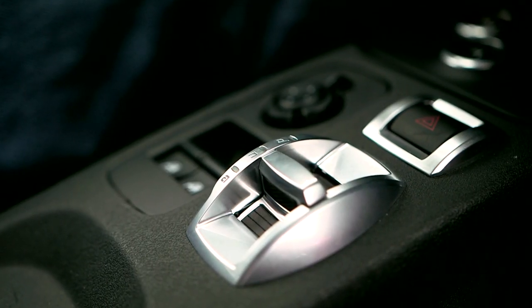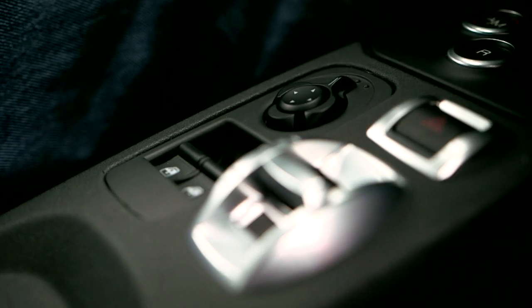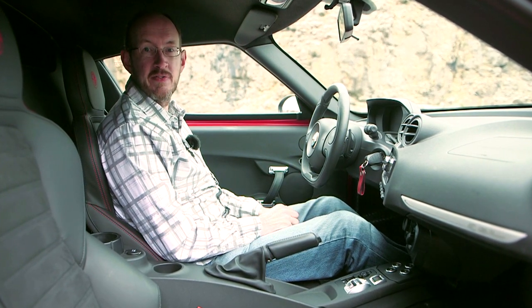Mind you, in some places Alfa has perhaps gone a little bit too far. Some of this switchgear would look cheap and tacky in a five grand supermini, let alone a 45 grand supercar.